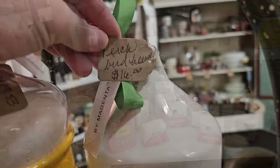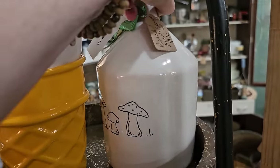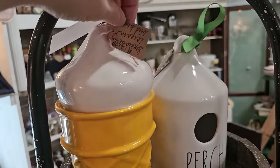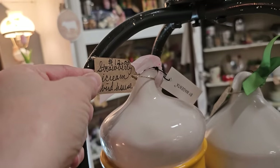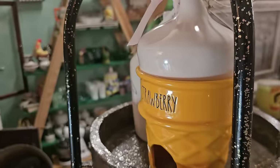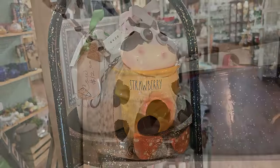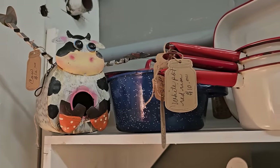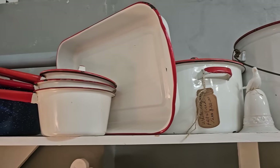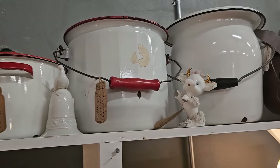And here is a birdhouse, $16. It's a Rae Dunn piece. Isn't that sweet with the mushrooms on it? And this is a strawberry ice cream birdhouse. I'd never seen these before. Isn't that adorable? And here's a metal cow birdhouse for $12. And these look like old enamel pots, I think they were $10 each. And they've got some chamber pots back there.